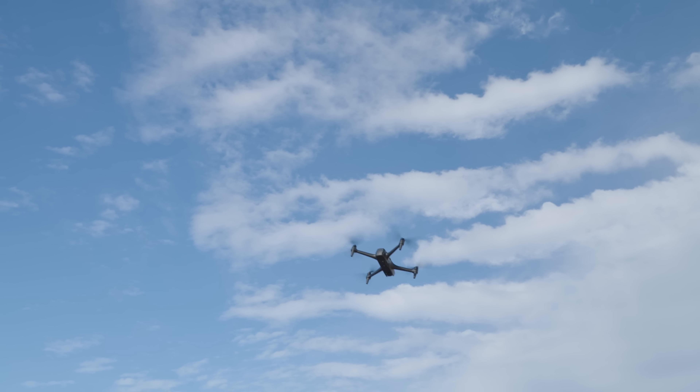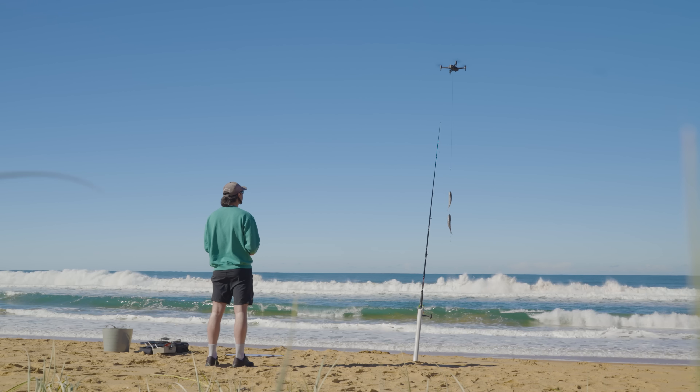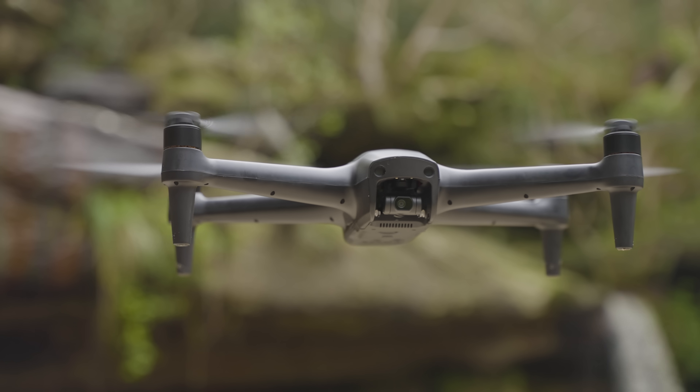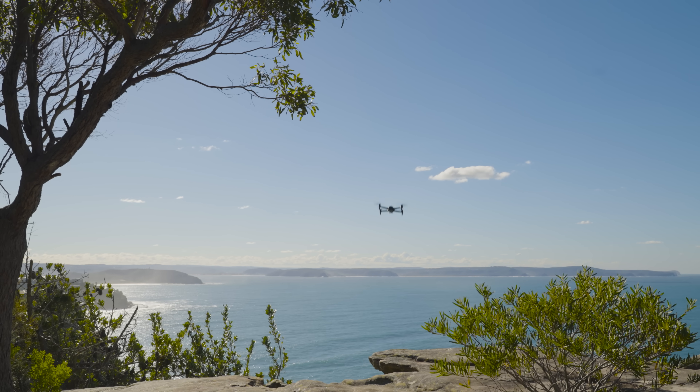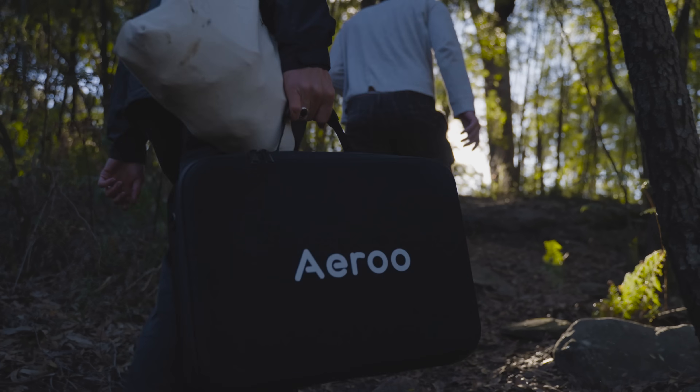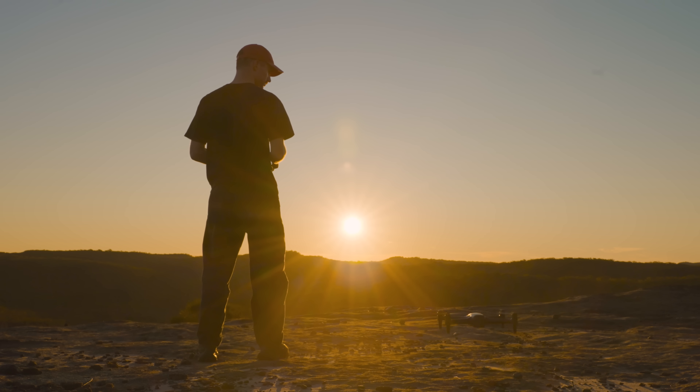Airoo Pro pushes the limits and expands the creative possibilities of what drones can be used for. With its 1kg payload, 4K camera and durable, easy to fly design, Airoo Pro is for you to take anywhere — by your side and ready to fly at a moment's notice.